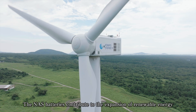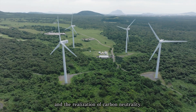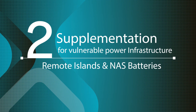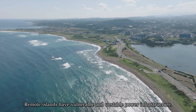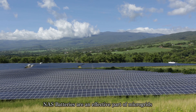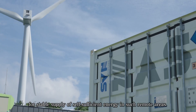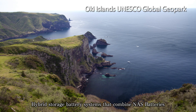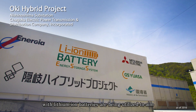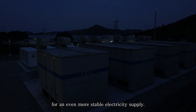The NAS batteries contribute to the expansion of renewable energy and the realization of carbon neutrality. Remote islands have vulnerable and unstable power infrastructure. NAS batteries are an effective part of microgrids for stable supply of self-sufficient energy in such remote areas. Hybrid storage battery systems that combine NAS batteries with lithium-ion batteries are being utilized to aim for an even more stable electricity supply.